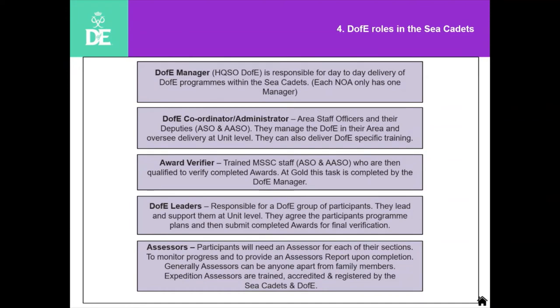Those are the main roles: DofE manager in place, area staff officers in place, a network of award verifiers, and lots of DofE leaders across the country. To be a DofE leader it's not compulsory to attend any D of E training — you can do the e-induction on our website, and we'd always encourage you to do the full introductory course, normally spread over two sessions of three hours each, done in the evenings or occasionally weekends. We just need more people as others move on, so a fresh pool of leaders and assessors is always welcome.